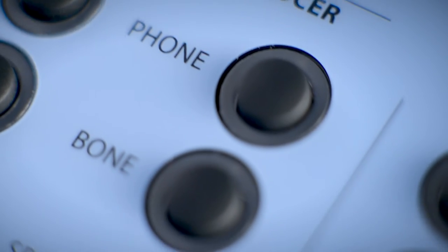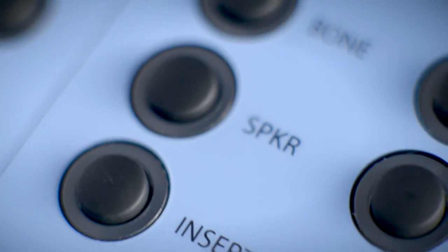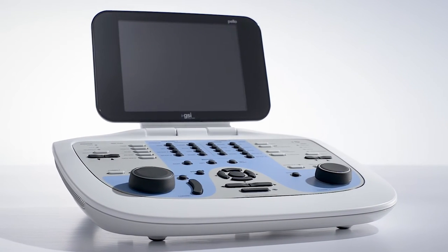Over the past six decades, GSI has been producing audiometers that are accurate, easy to use, and functional. The gold standard for audiometric testing continues with the new GSI Pello.